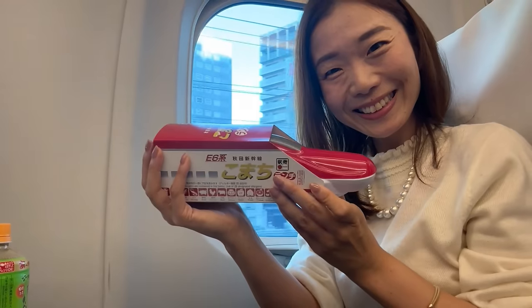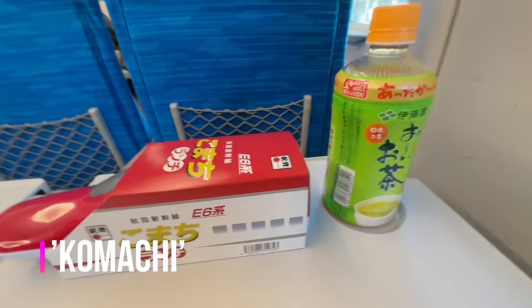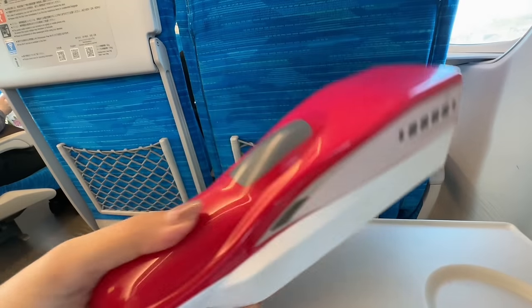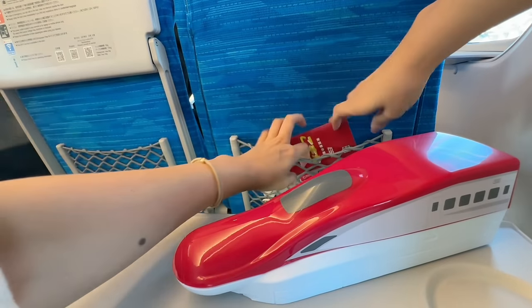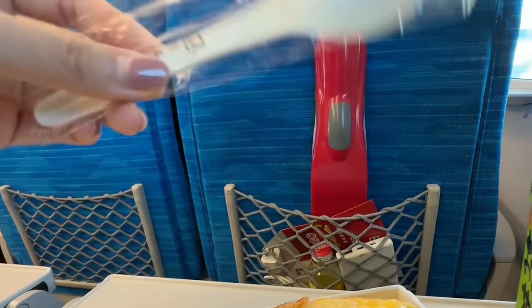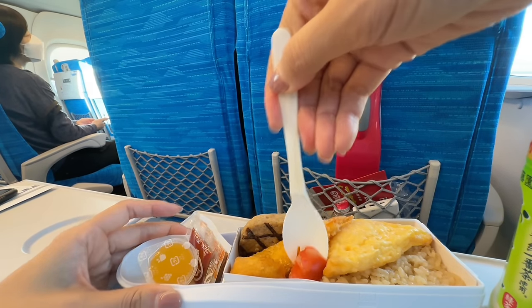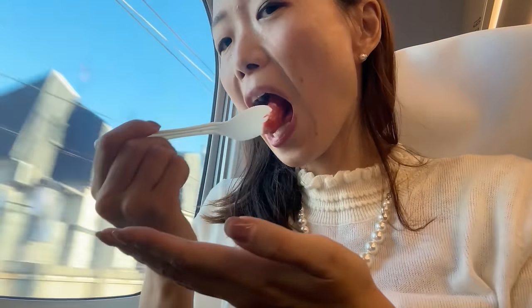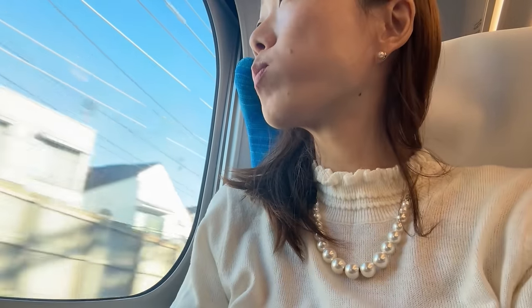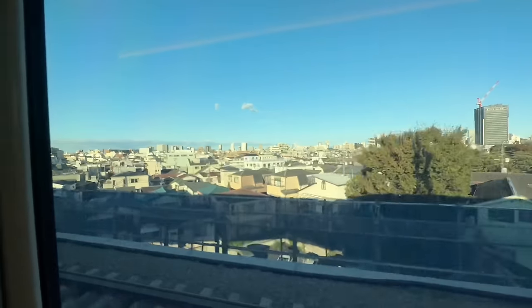The departure of the Shinkansen means Ekiben time. This is Komachi, a Shinkansen that goes to my home region, Tohoku. It comes with an omelet, a chicken nugget, a hamburger, a sausage with flavored rice, and a small jello. I wished it was a little warmer, but I enjoyed it very much.